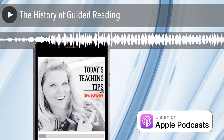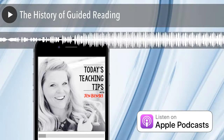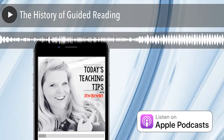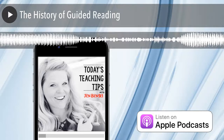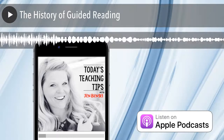Hello, it's Jen Bengel here from Out of This World Literacy. Have you ever wondered how or when guided reading got its start and grew in popularity in elementary schools? The history of guided reading is actually fascinating. By thinking about how its practices have evolved, I'm hoping you'll get a new, fresh perspective on the teaching style that has been around for decades.